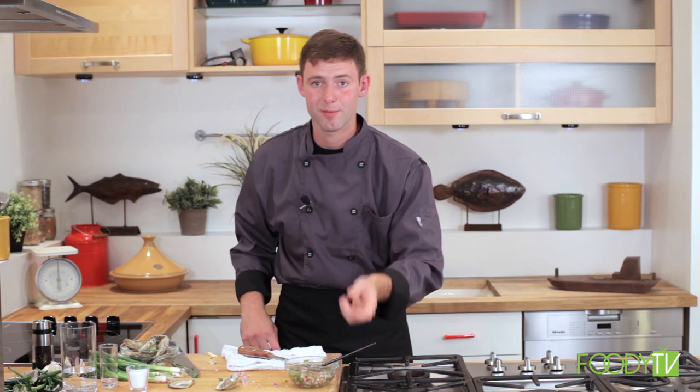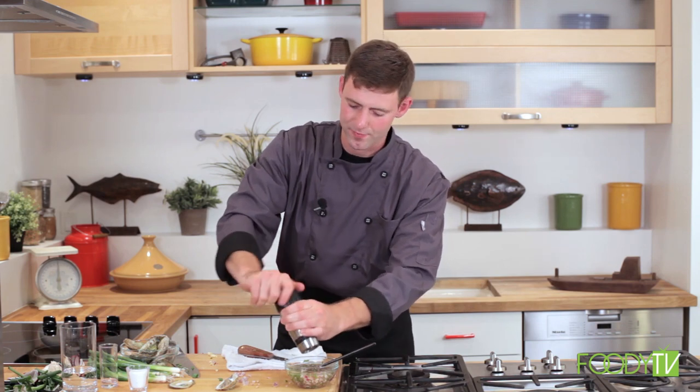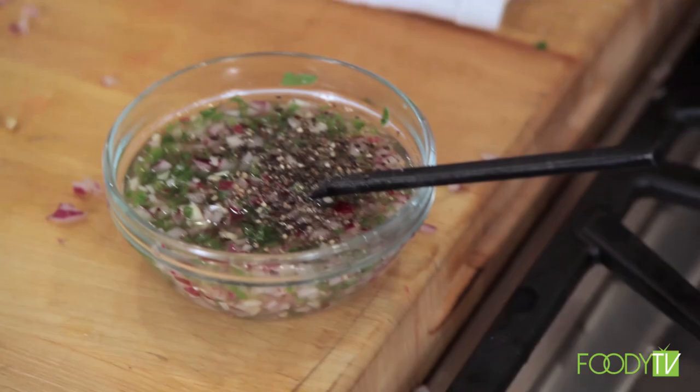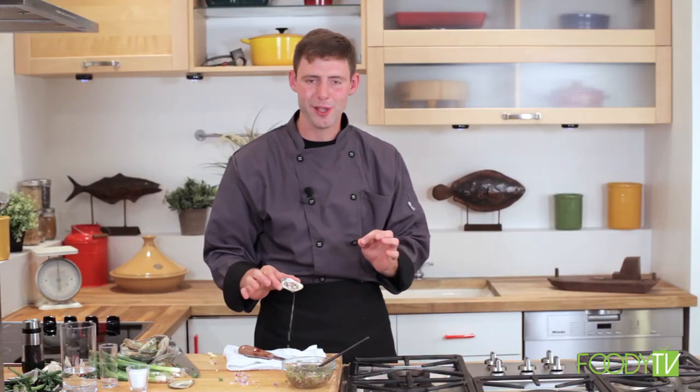Give the mignonette a stir — it smells amazing. The vinegar and salt are essentially almost pickling the vegetables, giving them a unique flavor. Don't forget to add fresh cracked pepper — you never have enough. Add as little or as much as you want; I like a lot. Lay the mignonette right over the top of the oyster, and boy, does that look great. Stay tuned — we'll be right back with fried oysters and a homemade tartar sauce you are not going to want to miss.